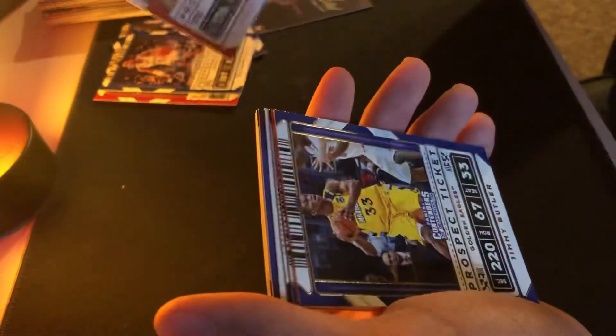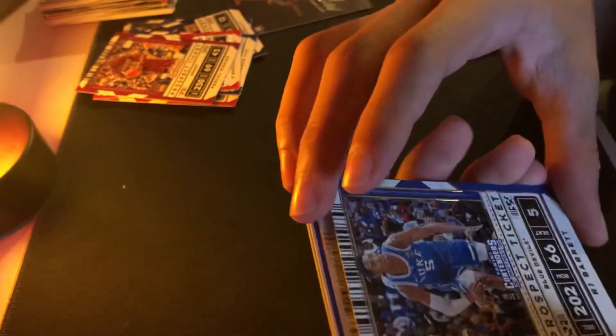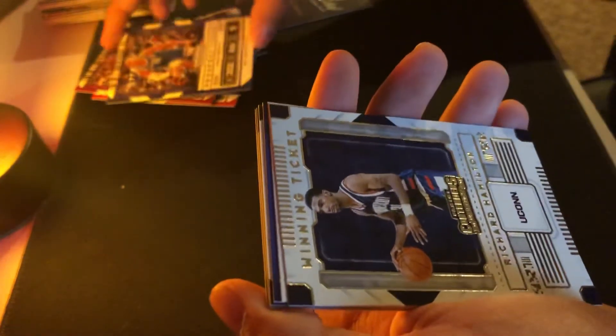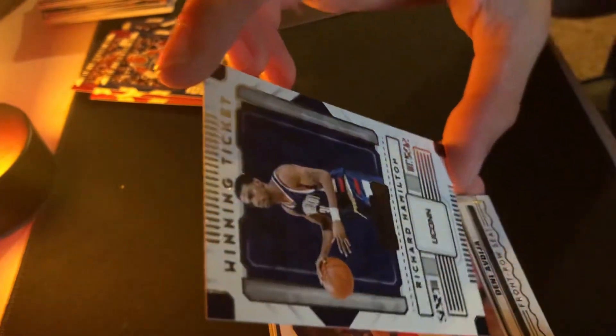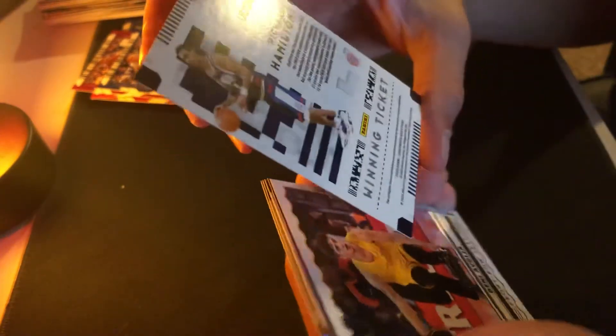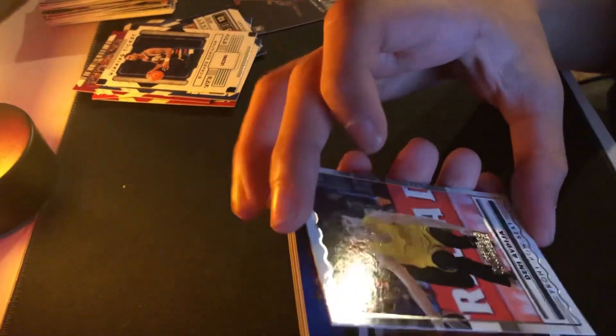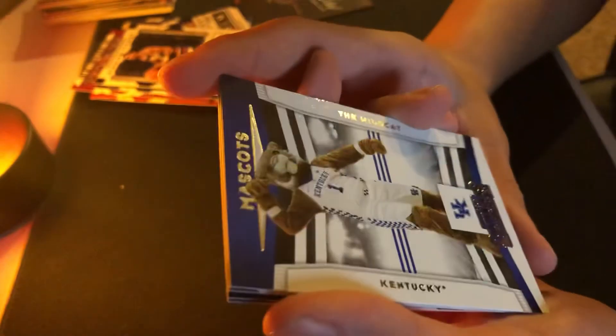James Harden. D'Angelo Russell. Jimmy Butler — pretty cool one. Pascal. Pascal. RJ Barrett. A winning ticket. Uncut Richard Hamilton — it's not named. Front row seats — wow, that's a pretty cool one. Did not know you can get a mascot out of these packs — Kentucky mascot. Wow, pretty cool.